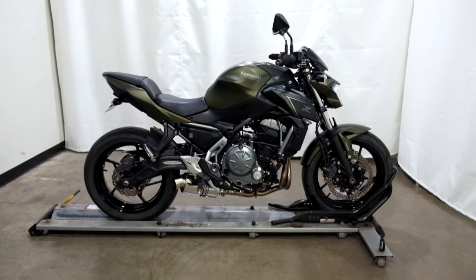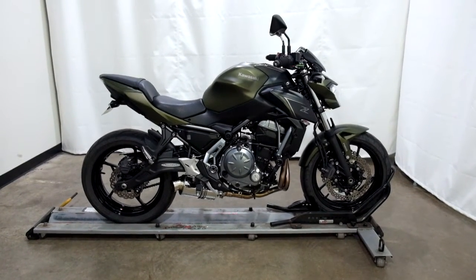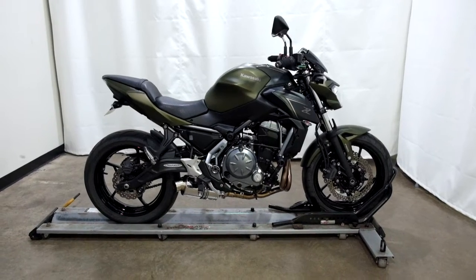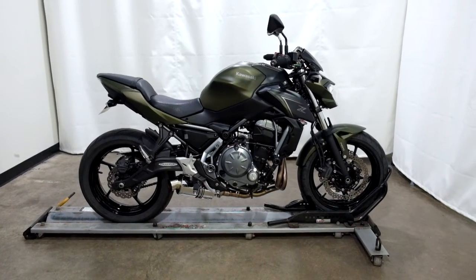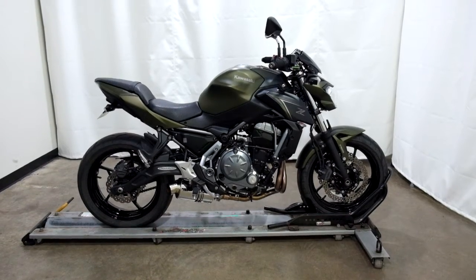This 2018 Kawasaki Z650 is a certified motorcycle, which means it will be going through our pre-sale inspection. Thank you for shopping SimplyRideUSA.com.